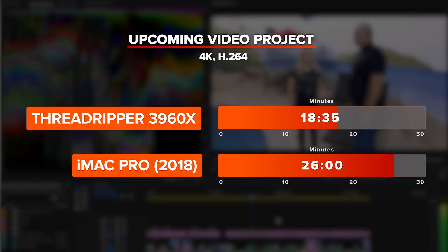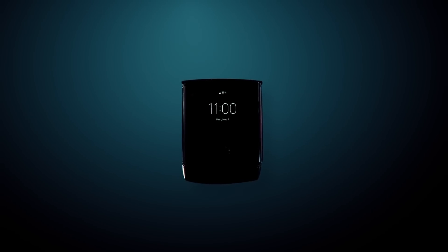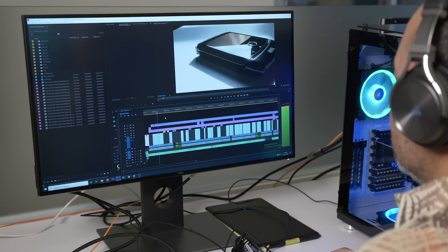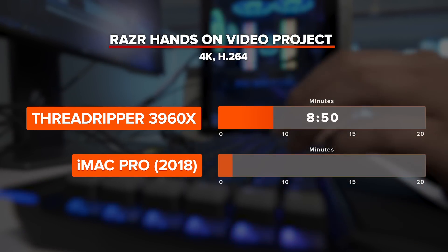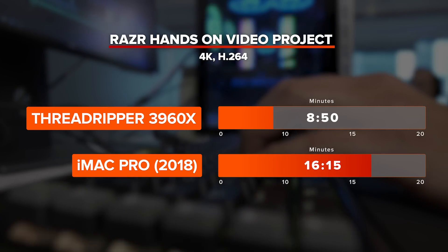Next up, we have our foldable Razer phone video. Our playback was pretty smooth at full 4K resolution. However, it was not as smooth as the previous project, but it's still very tolerable. The render time on this was 8 minutes and 50 seconds. And compared to the 2018 iMac Pro, the iMac did it in almost double the time.